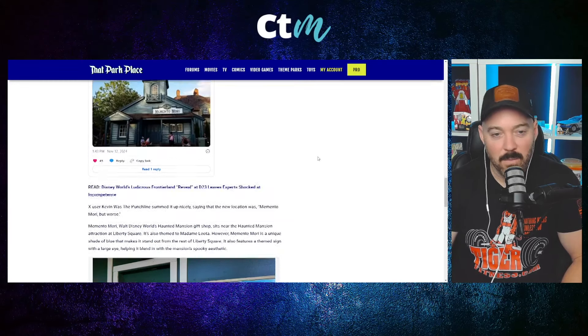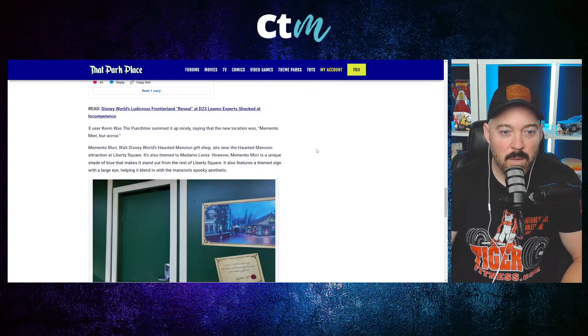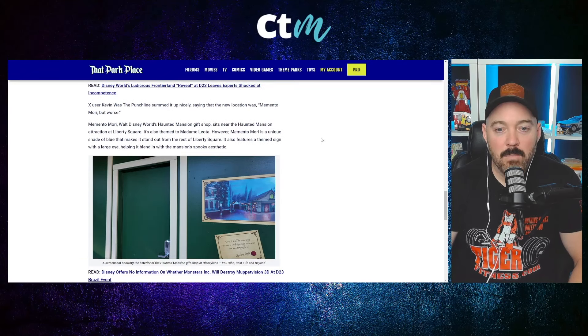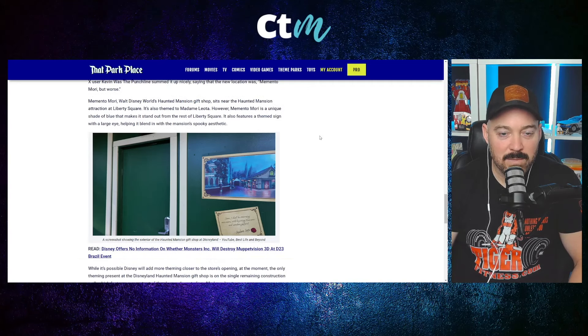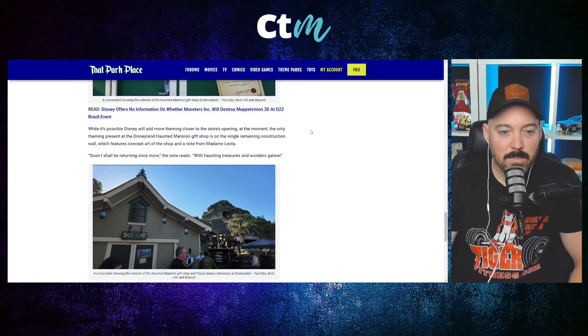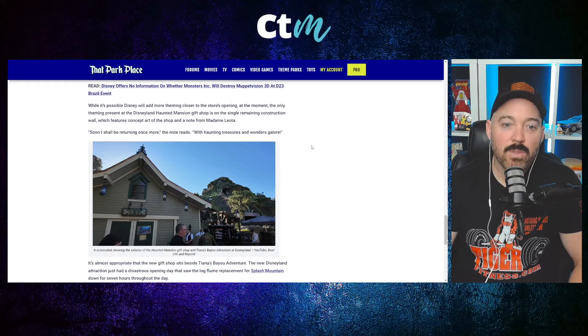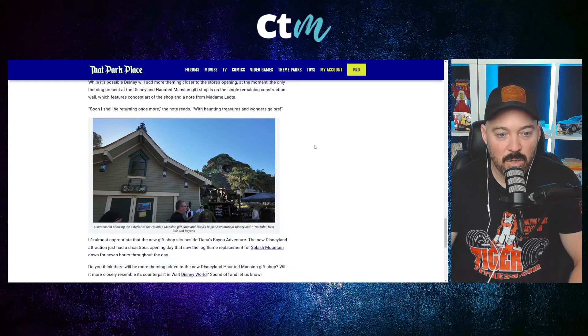X user Kevin Wasp the Punchline summed it up nicely, saying the new location was "Memento Mori but worse." Memento Mori at Walt Disney World's Haunted Mansion sits near the attraction at Liberty Square. It features a unique shade of blue that makes it stand out, along with a themed sign with a large eye, helping it blend with the mansion's spooky aesthetic. At the Disneyland version, the only theming present is on a single remaining construction wall, which features concept art and a note from Madam Leota reading, "Soon I shall be returning once more, with haunting treasures and wonders galore."